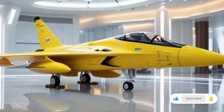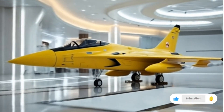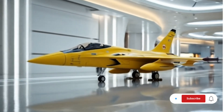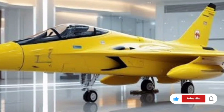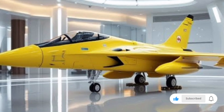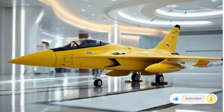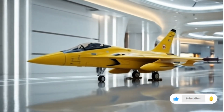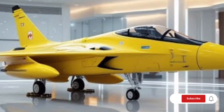In conclusion, the 2026 JF-17 Thunder jet is not just an upgrade but a complete evolution of a proven fighter platform. With improved radar, avionics, weapons integration, stealth features, networking, and overall performance, this jet has established itself as a formidable and reliable option in modern air combat. It is a clear demonstration that with smart design choices and incremental upgrades, a fighter aircraft can remain competitive for years. The JF-17 Thunder is a perfect example of efficiency meeting effectiveness, making it a jet that deserves the attention it continues to receive around the world.